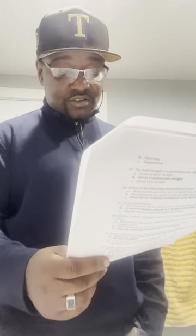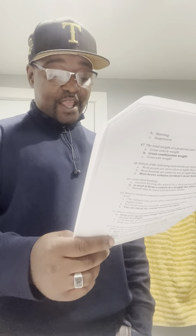Number forty-five: Which of the following items are not checked in a pre-trip inspection? The amount of fuel in the vehicle. Number forty-six: Which of these systems should receive extra attention during a winter weather inspection? The exhaust. Number forty-seven: The total weight of a powered unit, trailer, and cargo is called gross combination weight. Number forty-eight: Which of the following statements are true? Most heavy vehicle accidents occur between midnight and 6 a.m.